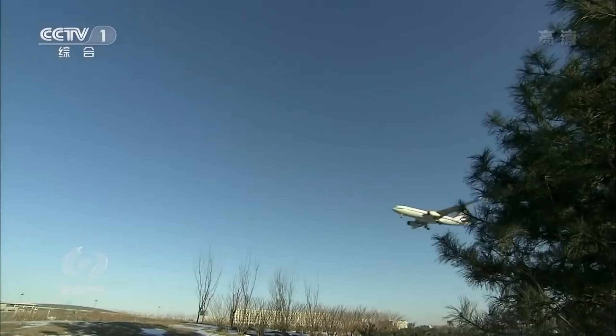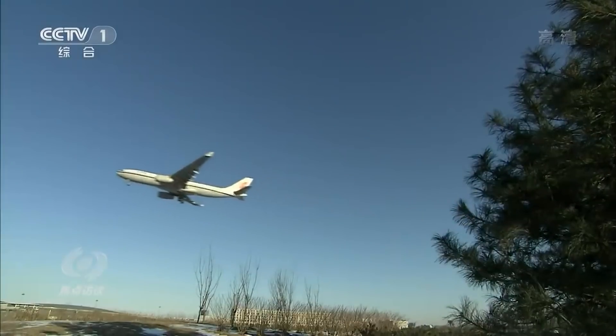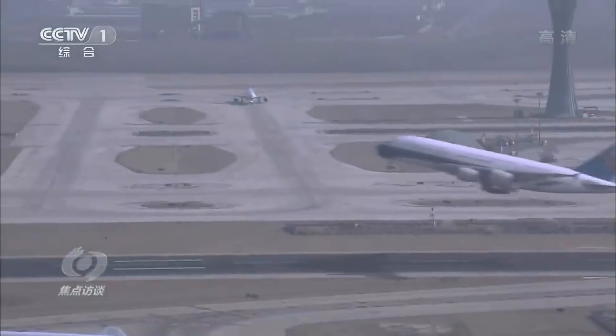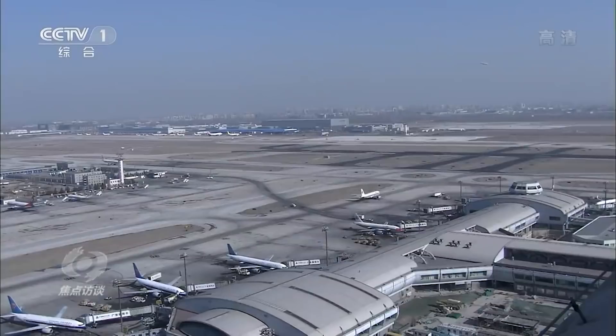China is getting close to what could be called a virtuous cycle for IFC. China Satcom and APT Mobile Satcom Shenzhen have plans for more satellites to be launched over the next couple of years. Looking at North America as an example, there is definitely potential for a very fast ramp-up of in-flight connectivity in China over the next few years. And congratulations to the Steel Roses on their impressive win.